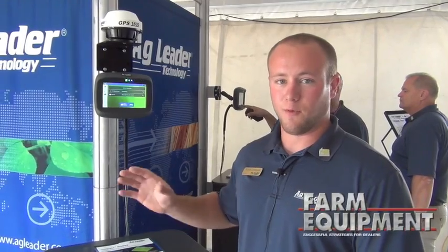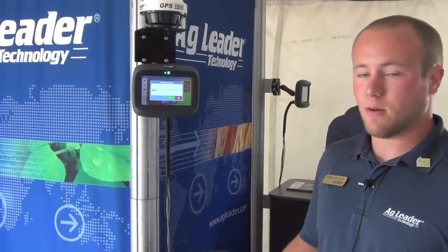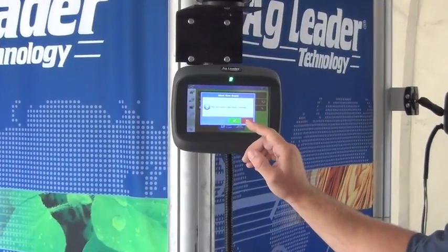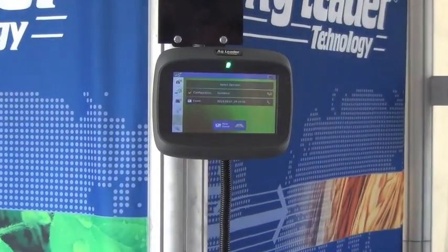The big thing about the Compass: there's four button clicks to go from startup to actually making a guidance line. Create a new event — everything's based off events now. You don't have to select a grower, farm, field, or anything like that. It's going to give me a warning saying 'do you want to make a new event?' Go ahead and accept that.